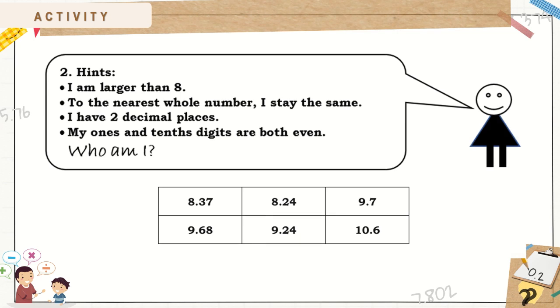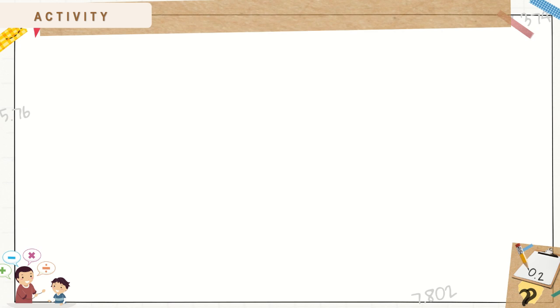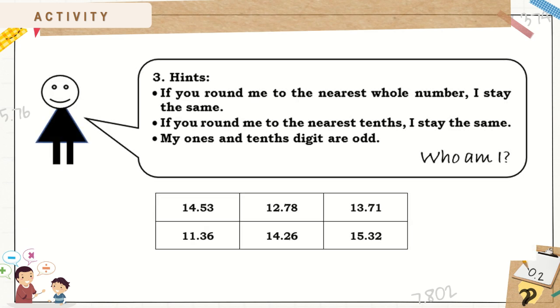Number 2: I am larger than 8. To the nearest whole number, I stay the same. I have 2 decimal places. My 1's and 10's digits are both even. Who Am I? Number 3: If you round me to the nearest whole number, I stay the same. If you round me to the nearest tenths, I stay the same. My 1's and 10's digits are odd. Who Am I?